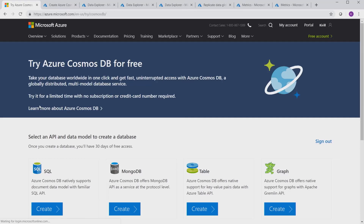You can go right here, try for free, and get your Cosmos DB with lots of capacity for 30 days with unlimited renewals.